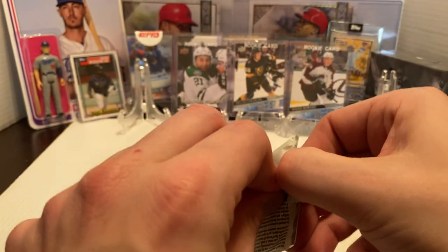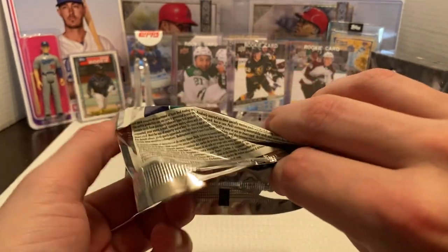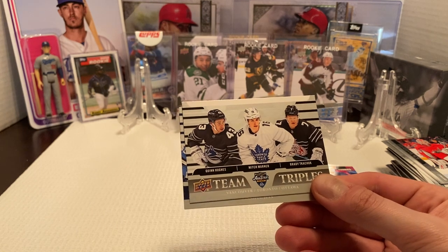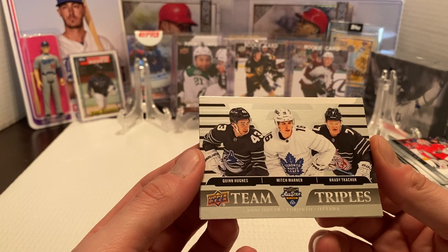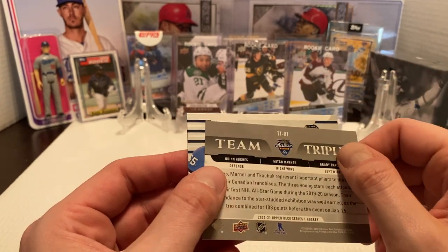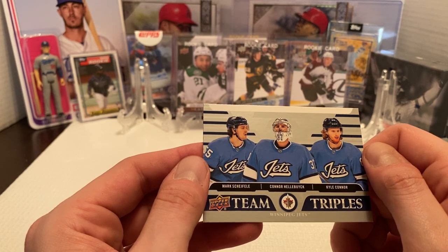Let's open up this two-card pack and see what we get. Not too sure exactly what to expect out of these — I don't know if it's the same team, random players, positions. I'm not too sure how many cards are in the set of this either. But we do have a Team Triples for — I guess this is an All-Star set. Basically it's a mix of different players from different teams. We got a Team Triples for the All-Star game that was in St. Louis. We got Quinn Hughes, Mitch Marner, and Brady Tkachuk. And then we have one for the Winnipeg Jets — Mark Scheifele, Kyle Connor, and Connor Hellebuyck.